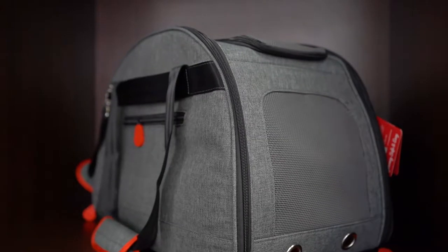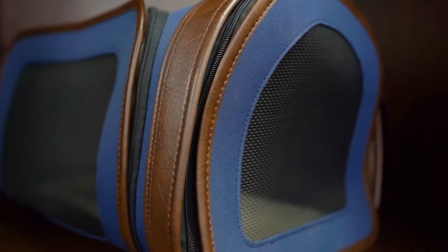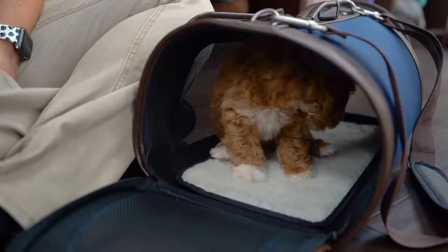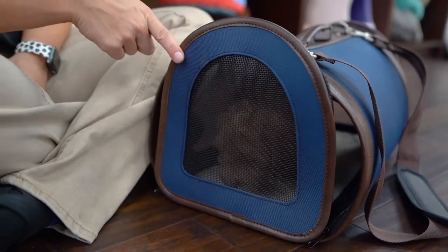Use a carrier or crate. If you're traveling by air, train, or even car, you will more than likely need to carry your pooch in a crate or a carrier. A crate or carrier helps prevent unwanted accidents inside and outside your car. You can buy a crate or carrier at any of our Petland store locations.